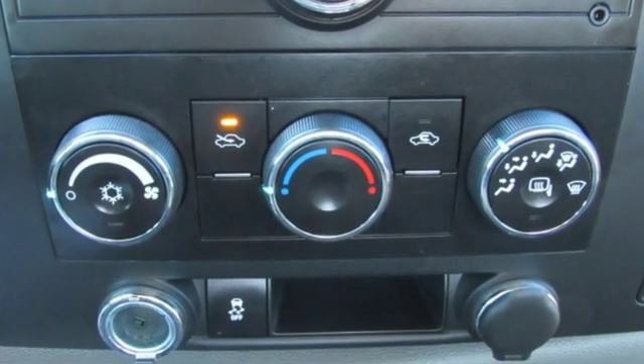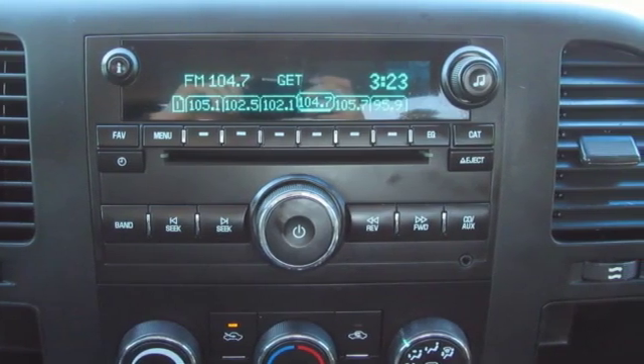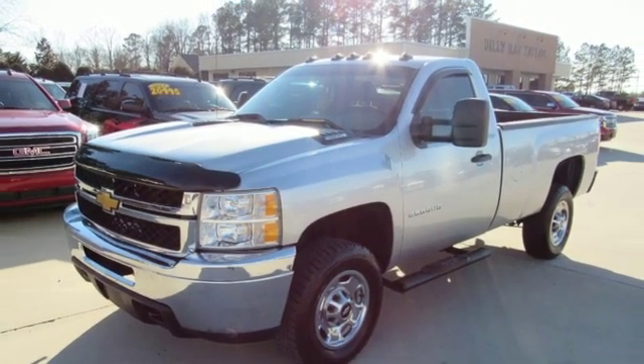Chevy — 100 years of icons. They say a journey of a thousand miles begins with one step. In this case, it begins with a test drive. Start your next adventure today.